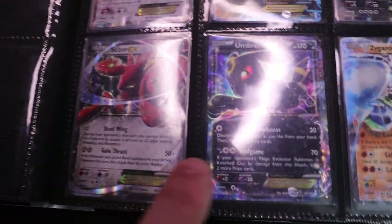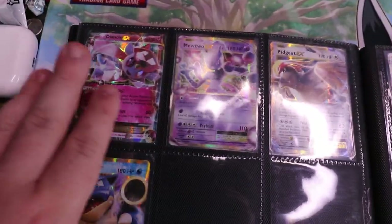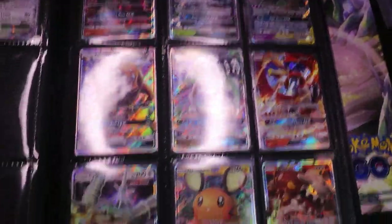My OG EX Umbreon, which I pulled back in 2016 — I've had that card forever and it will always stay in this binder, never going to leave. Dancy was another one from 2016 that I pulled. But Mewtwo, Pidgeot, and Blastoise were all pulled on the channel, along with pretty much all of these GXs as well.